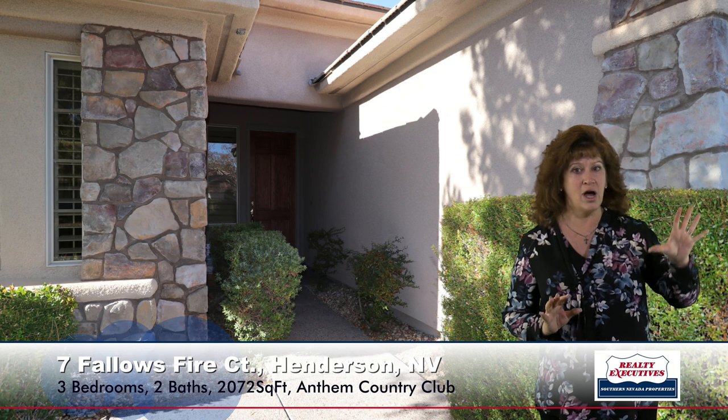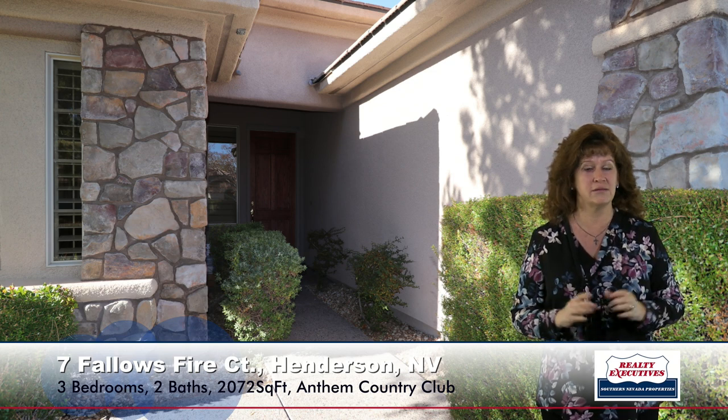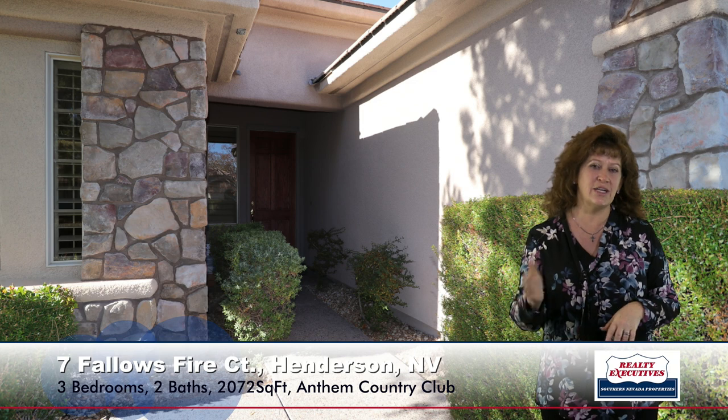Here at the entry you can see all the custom detail, all the rock, and this home has been freshly painted. Let's take a look inside.